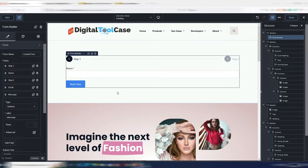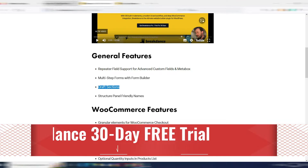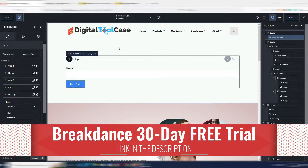I can also click 'previous step' and it will go back. This is really interesting — it's one of the most advanced form builders inside a WordPress site builder. Another new feature is draft sections.